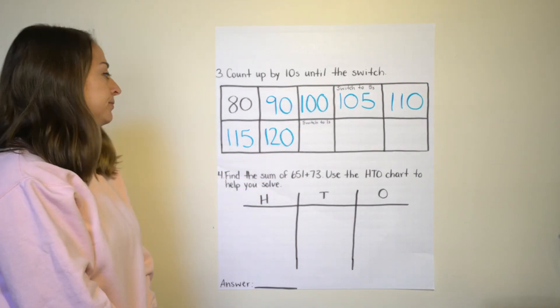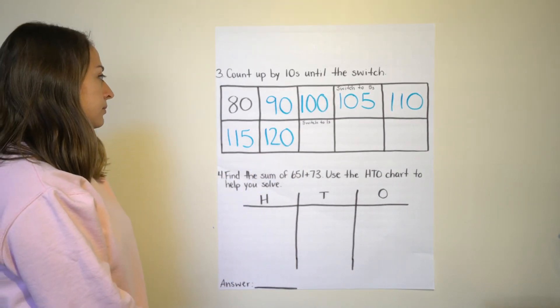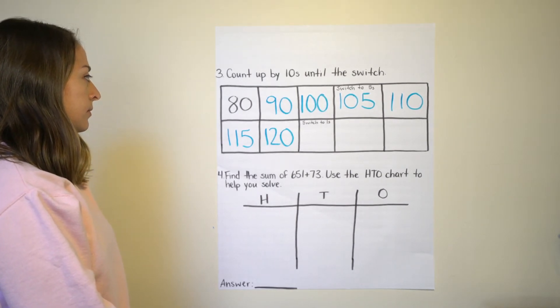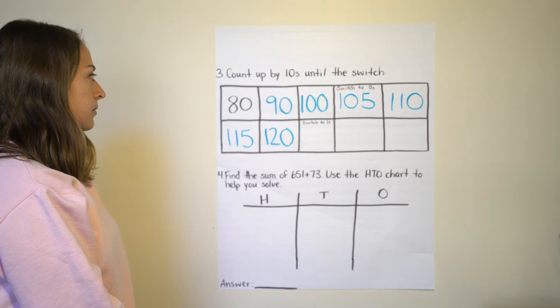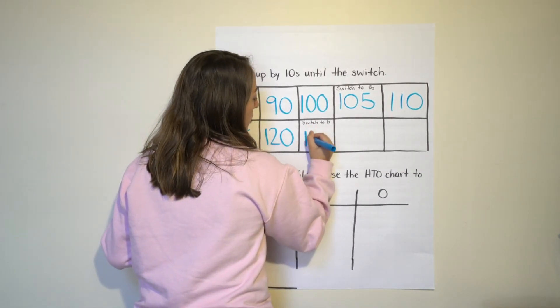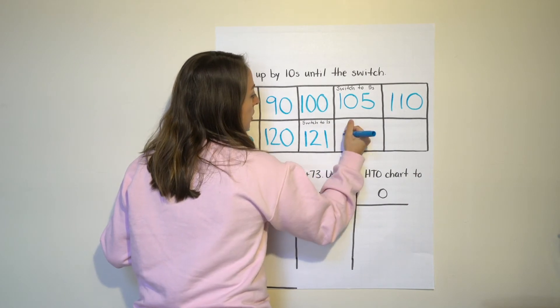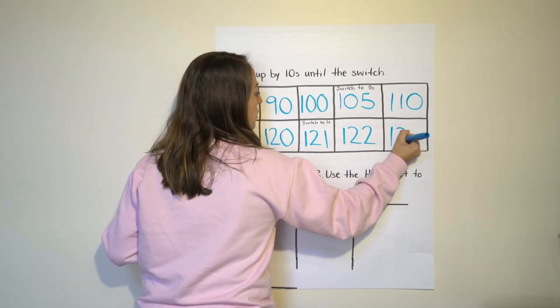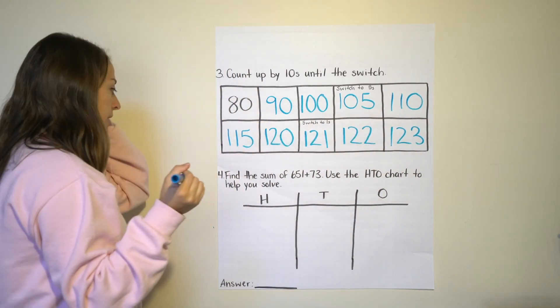Switching to ones — you can do that now. So: 120, 121, 122, 123.